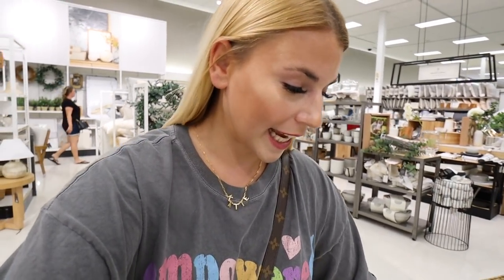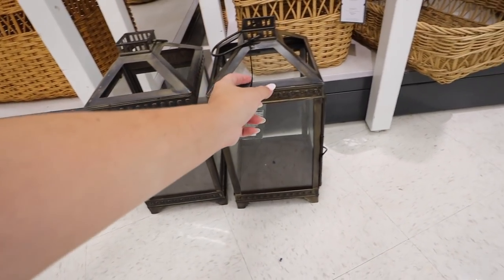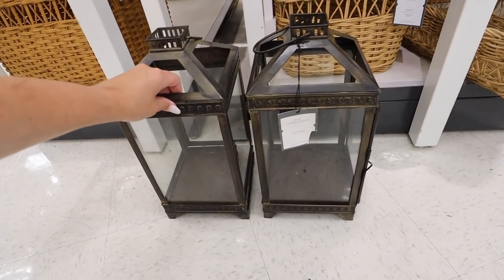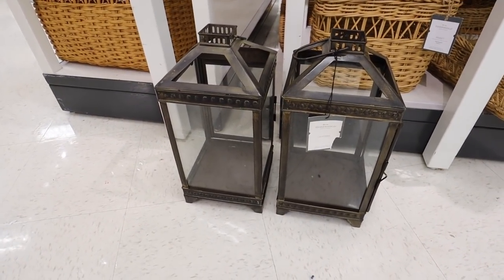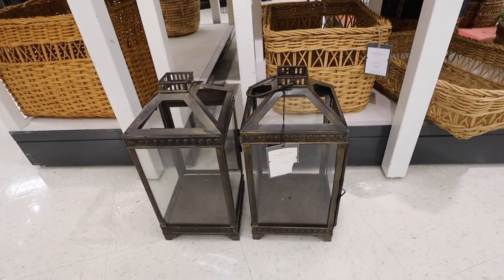Now we're in the home decor section. Those faux Target lanterns — they put them back out on the floor and they don't have any tags on them now. Imagine bringing them to customer service. Someone left a comment saying they think they're from Hobby Lobby. The tag on it is super ripped, no sticker on the bottom. I don't know how they got put back out since the employee had taken them away last time.